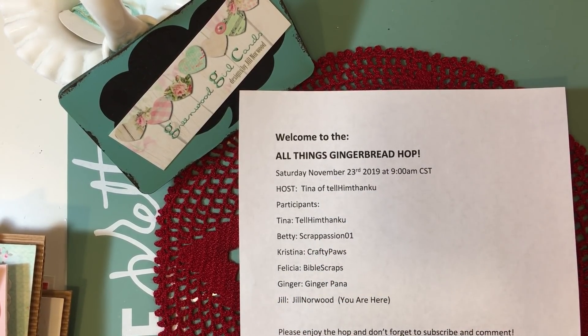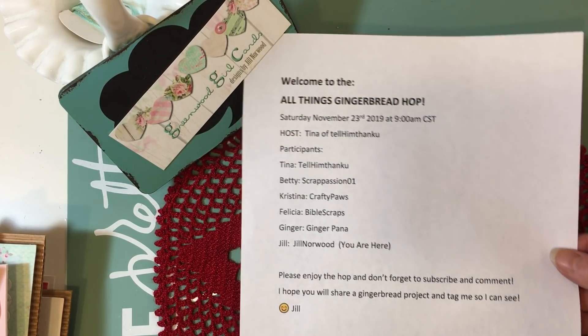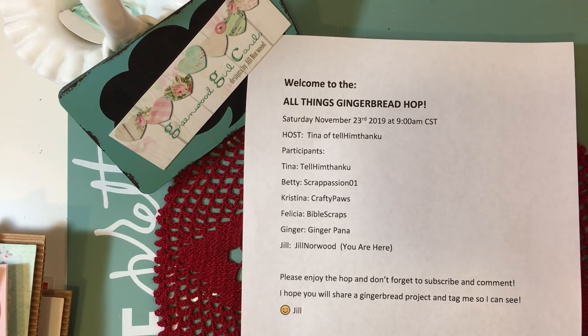Happy Saturday morning everybody and welcome to the All Things Gingerbread Hop. You've probably come here from Tina at Tell Him Thank You or one of the other people hopping with us today, but we want to welcome you all in. This paper shows the different people that are hopping and I want to say hello to Tina and Betty, Christina, Felicia, and Ginger. I'm so excited that everybody has gingerbread projects to share.